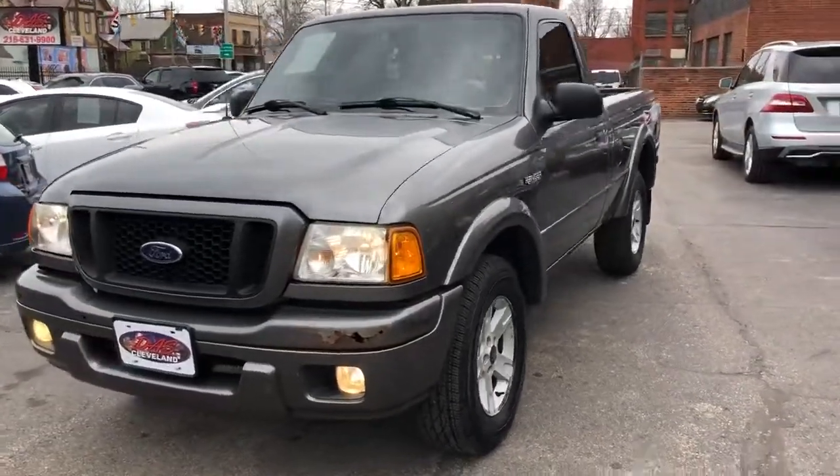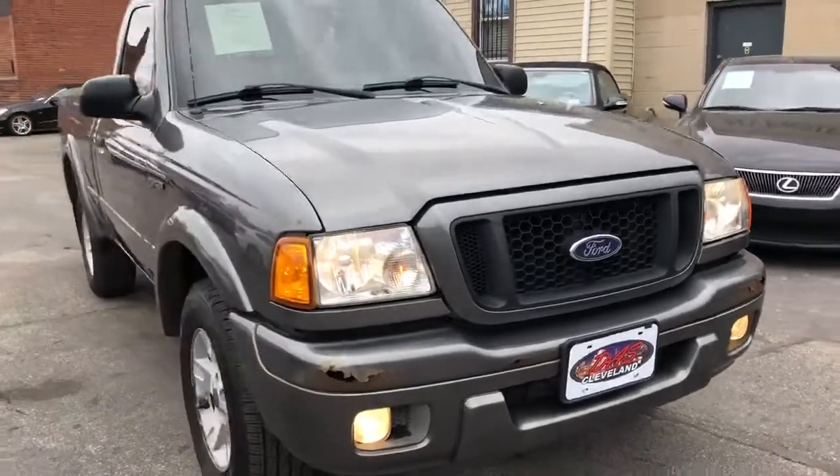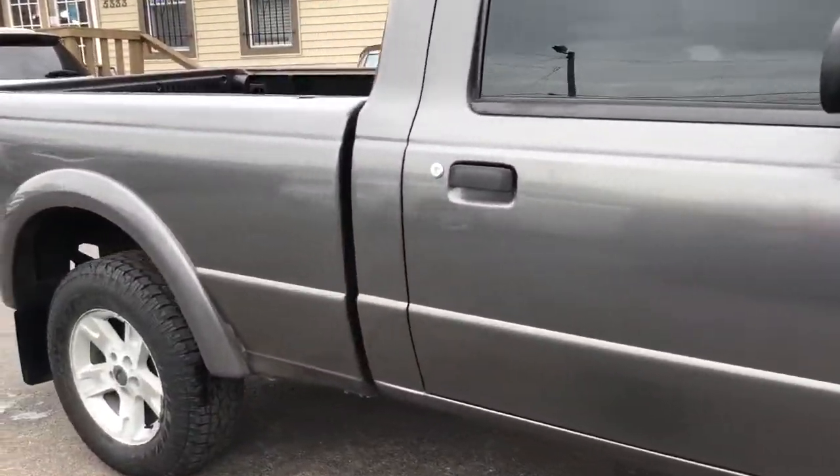Alright folks, we're back. We got a fresh trade-in — a 2005 Ford Ranger. This is an Edge trim.